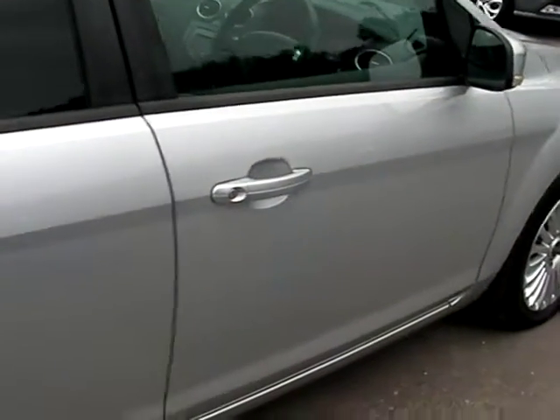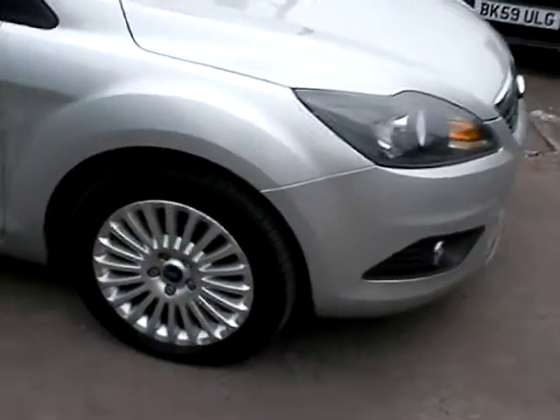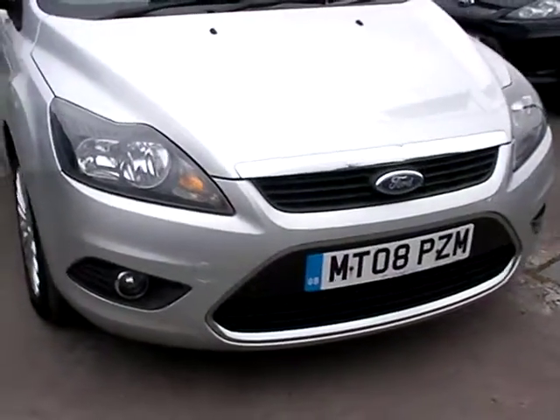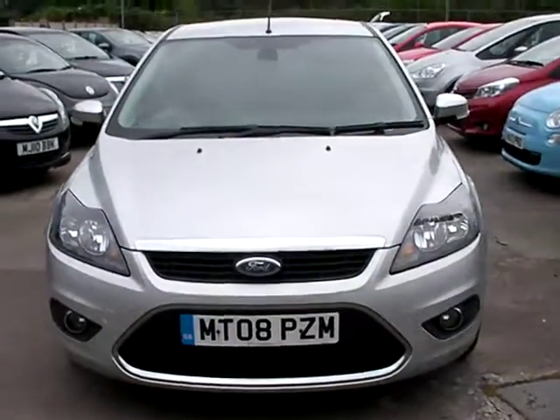We will MOT and service the car for you when it's sold. Part exchange is welcome. Finance is available via our online calculator. The car has been HP and mileage checked, and we also include a free 12-month AA membership. Available at Cantilever Car Centre, Station Road, Matchford, Warrington, Cheshire.